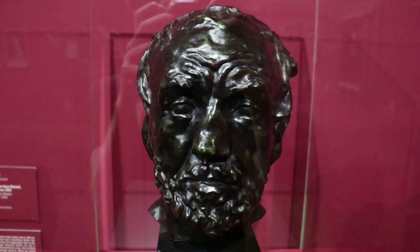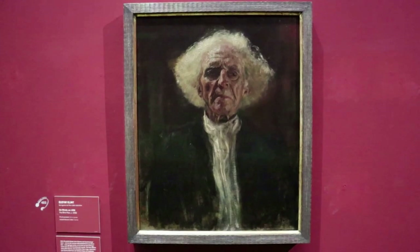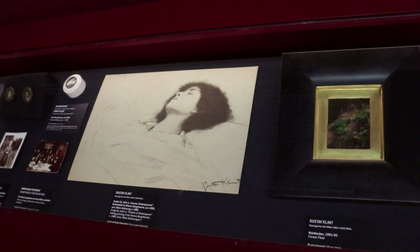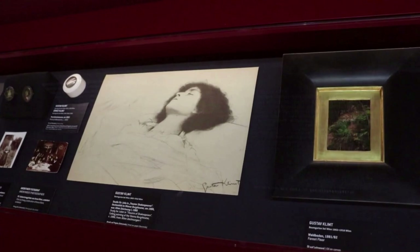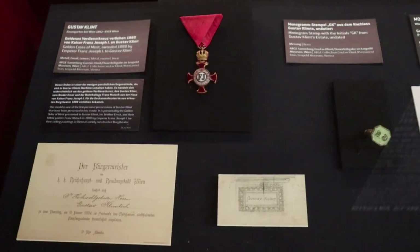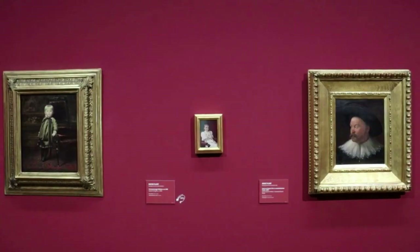This is a bronze bust by August Rodin, who stylistically influenced Klimt and himself exhibited many of his works at the Vienna Secession. In this portrait of a blind man by Klimt, he experimented with lighting effects, and he would go on to present this work at the first Secession exhibition in 1898. This case contains a sketch study of Juliet that Klimt did for his Theatre of Shakespeare ceiling painting at the Berg Theatre. And there is Klimt's Golden Cross of Merit, awarded to him in 1888 by Emperor Franz Josef himself.